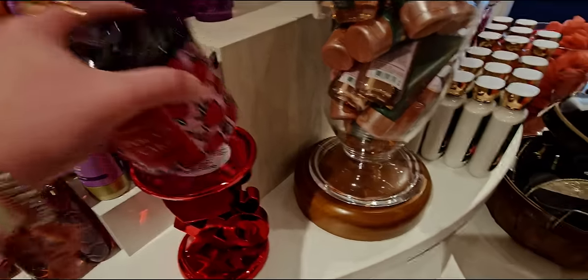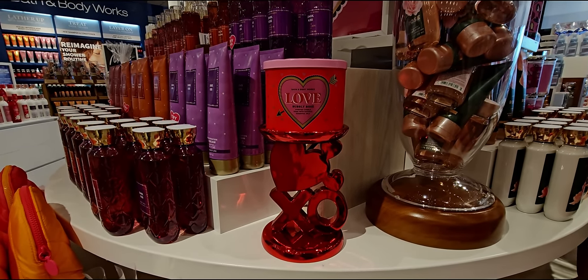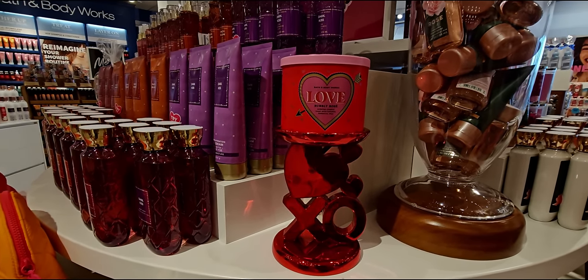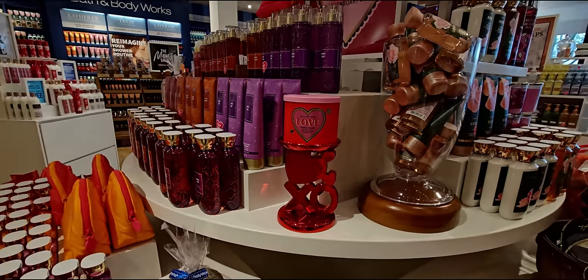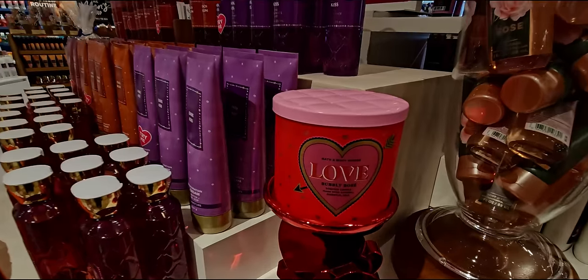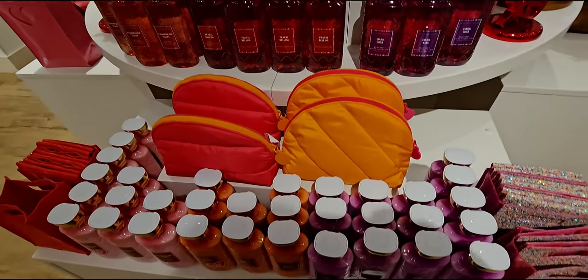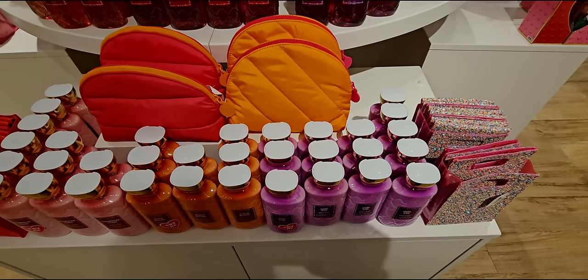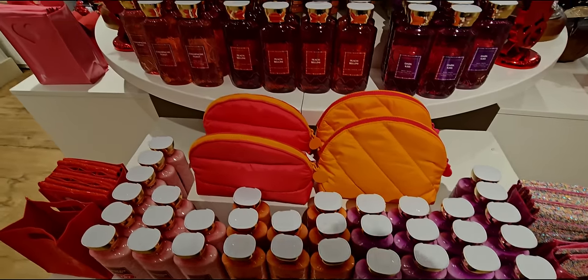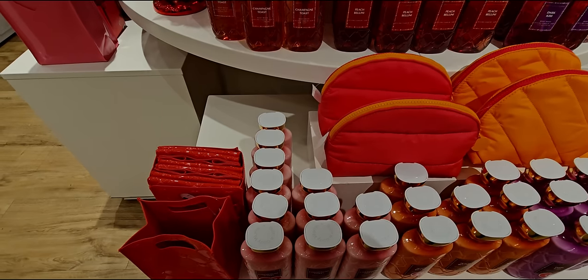Next up I'm going to put on there the Bubbly Rosé right there for you guys to see — heart and heart. I love it all. I can't get enough of those hearts. And I think next time you see me filming in my studio, I'm going to have it decorated for Valentine's Day. Valentine's Day is coming up and I'm so excited.